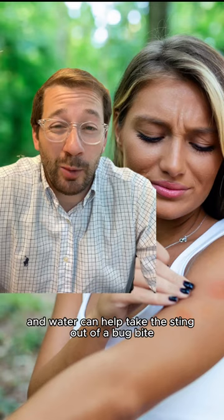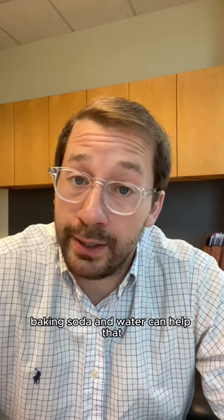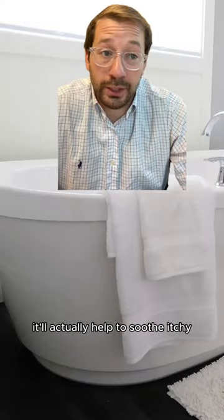Baking soda and water can help take the sting out of a bug bite. Baking soda and water can help clean combs and brushes. If you have sore or swollen feet, baking soda and water can help that. Putting baking soda in a baby's bath water is going to help diaper rash, and if you're an adult, it'll actually help to soothe itchy skin.